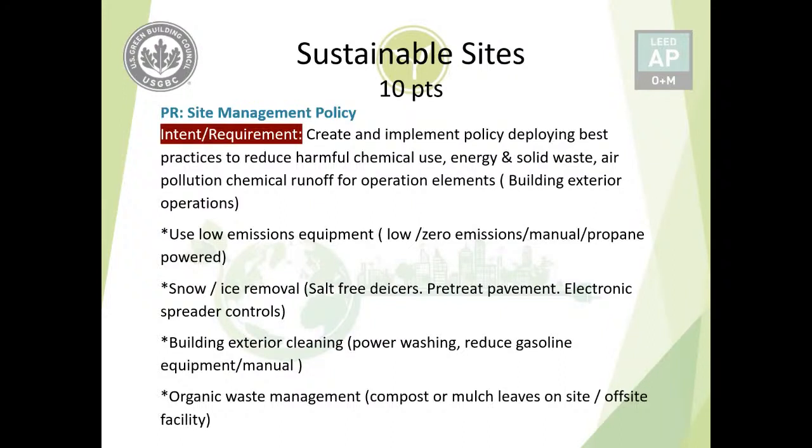Since we are dealing with the exterior of the building, things that fall under this management policy include emissions — low-emission equipment such as lawnmowers or leaf blowers can be used. If previously propane or gasoline powered, you can switch to low or zero emissions equipment, or use a manual lawnmower instead. For snow and ice removal, you can pre-treat pavement to reduce the amount of de-icer needed, use salt-free de-icers, and use electronic spreader controls to apply de-icer more evenly.